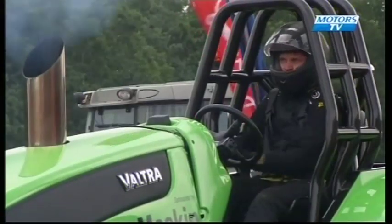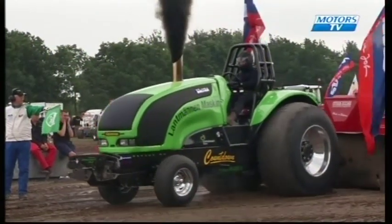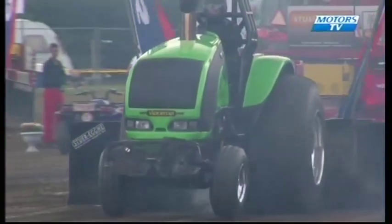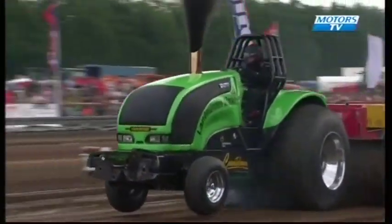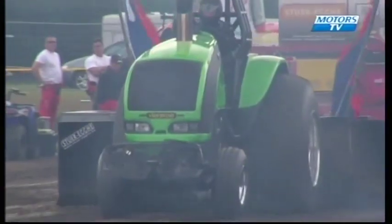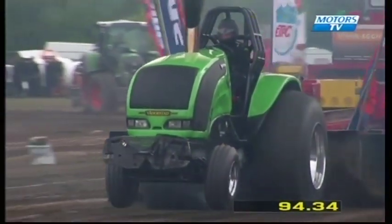Next man is the second of the Valtras today — this is Countdown from Sweden, driven by Christian Rudin. Relatively new to the sport, second season with the tractor. Got a nice run straight down the middle of the track. Final distance of 94 metres and 34 centimetres.